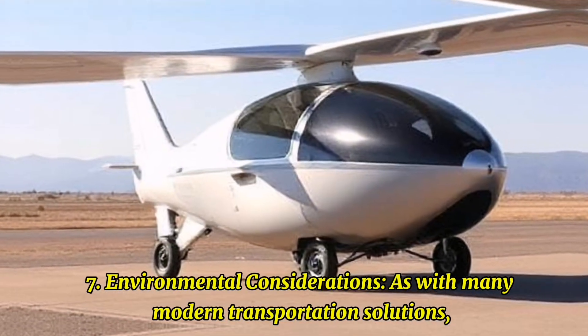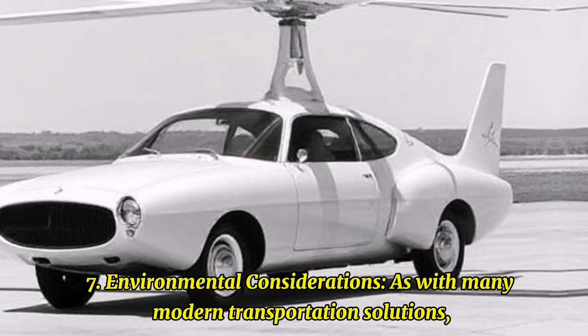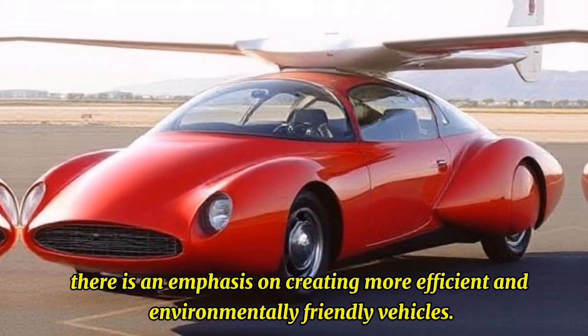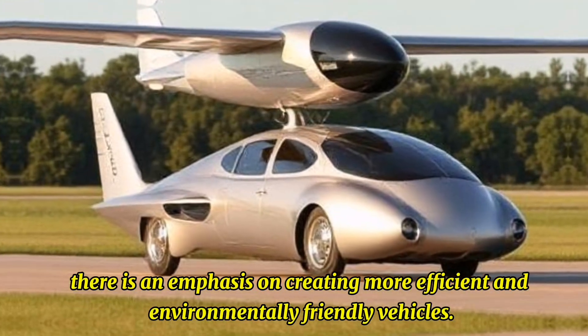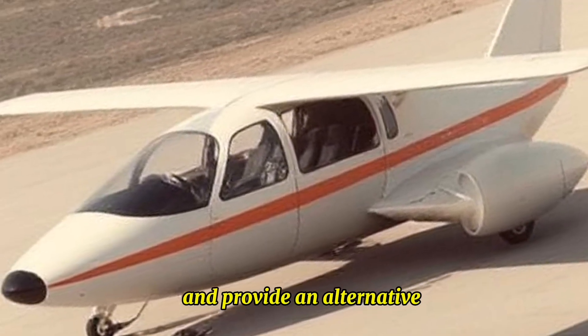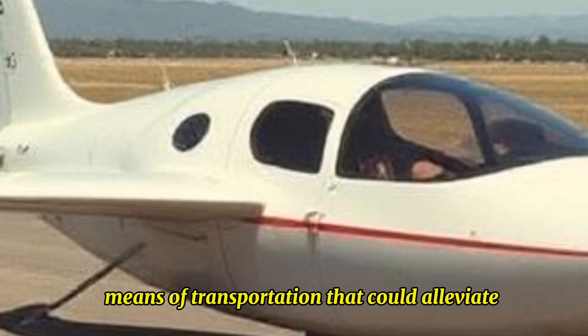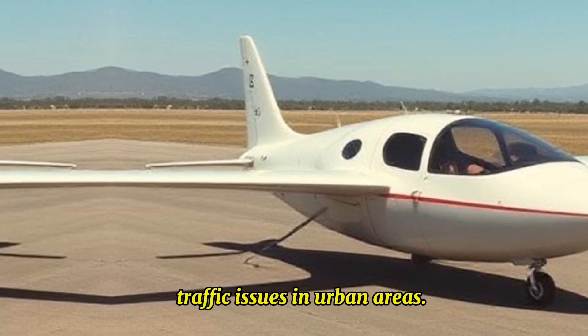Environmental Considerations: As with many modern transportation solutions, there is an emphasis on creating more efficient and environmentally friendly vehicles. The AirCar aims to reduce congestion on roads and provide an alternative means of transportation that could alleviate traffic issues in urban areas.